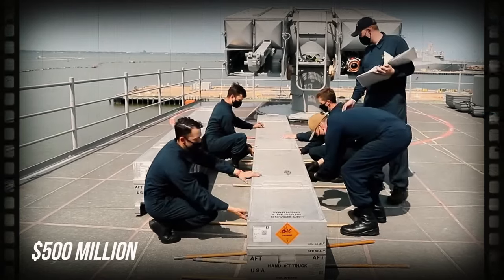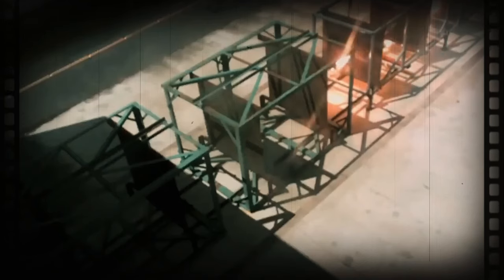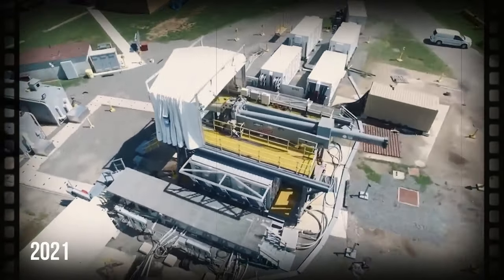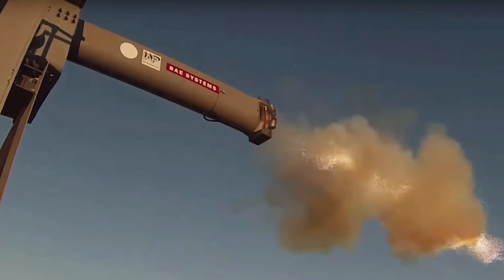The railgun program started in 2005 with more than $500 million from the Navy, which wanted to change how wars are fought by shooting super-fast projectiles. However, problems arose after 15 years, and in 2021 the program was stopped because of financial constraints, technological hurdles, and integration issues.